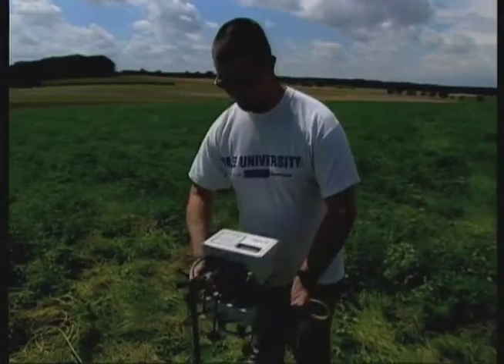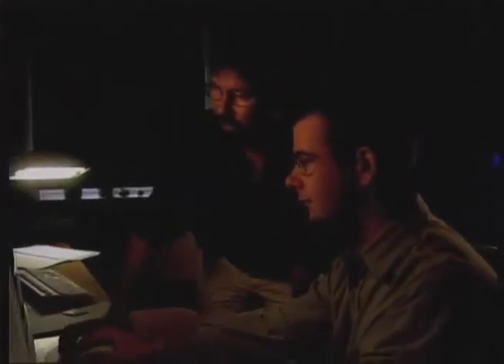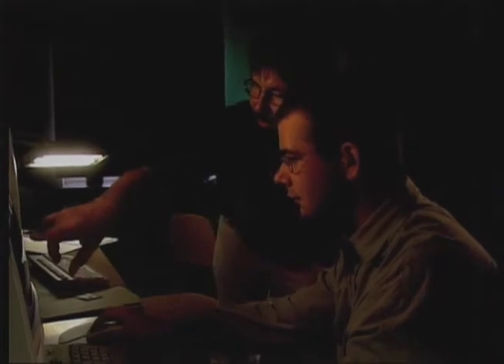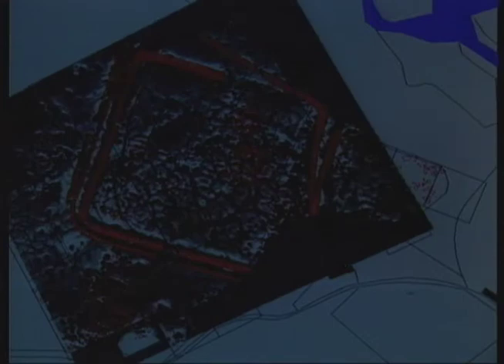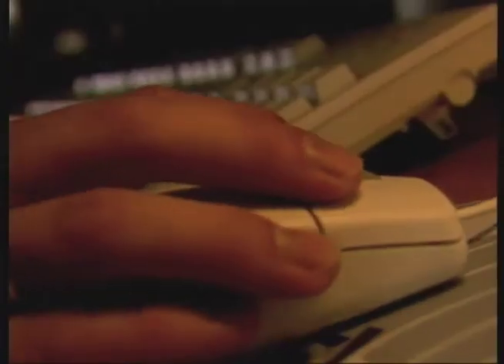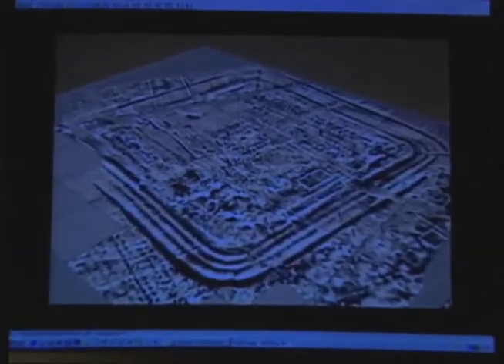To sum it up, one could say that the magnetic method provides the overview and the electric method the detail. A computer is then used to combine all the results of the different methods. Even data accrued in the magnetic tests provides a good deal of information about what is under the ground, and when the electric results are added to the existing measurements, scientists have a detailed impression of the archaeological finds. The whole process enables the creation of a specific three-dimensional reconstruction of an ancient construction, without as much as one spade breaking the ground.